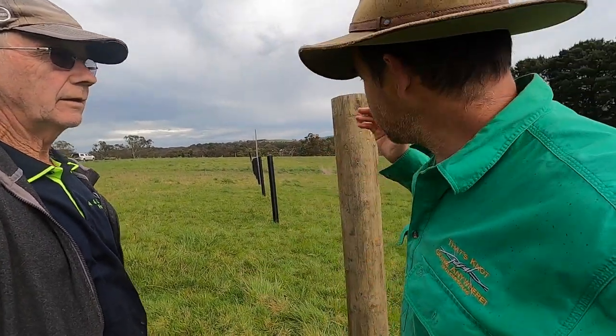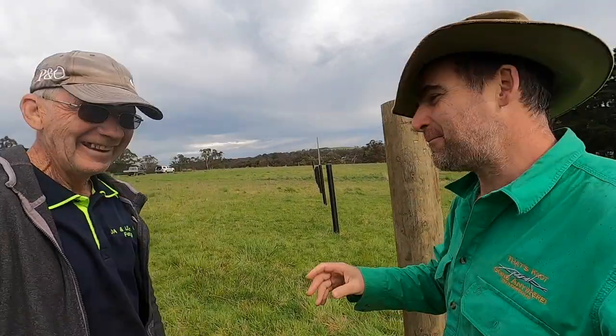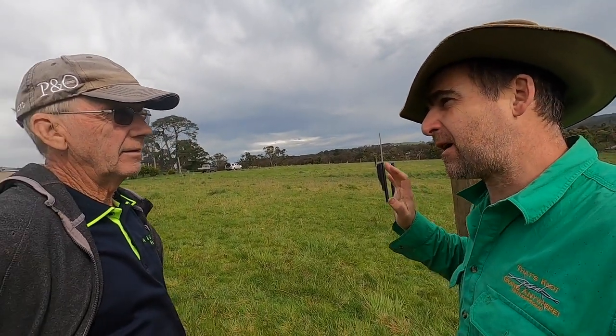So Dave, thanks very much for your time today. It might seem a bit ironic we're talking about plastic posts standing in front of a wooden post, but there's a good reason for this — you need to have wooden posts at the corners, and you were saying also in the dips. The plastic posts are good but with the flex in them they're very hard to use as a corner post and also in a gully. Because they're nice and smooth, if there's a bit of upward pressure on the wire it's likely to lift the post out.